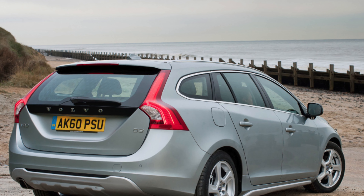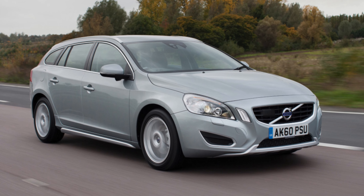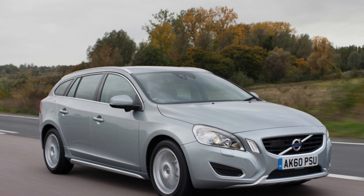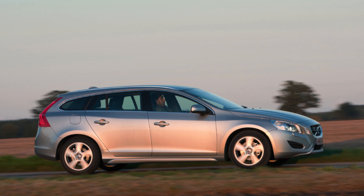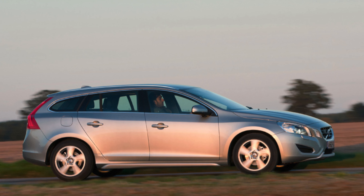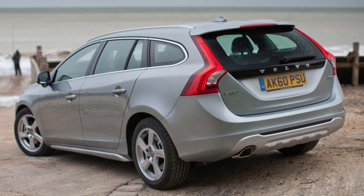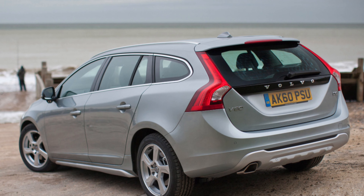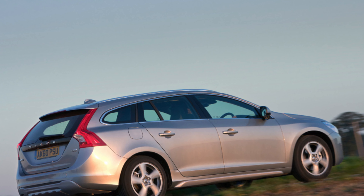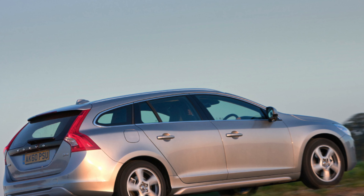Those who fondly remember the large and square-sided Volvo estates of yesteryear, rammed full of children, dogs, antique furniture and Wellington boots, will no doubt be quite surprised by the Swedish firm's modern-day wagons. Gone is that utilitarian approach, and in its place now is a series of lifestyle estates — good-looking, swish and smooth, aimed very much at families whose idea of getting dirty is spilling a Starbucks coffee on their hooded hoodie rather than digging up their garden or mucking out a big field.